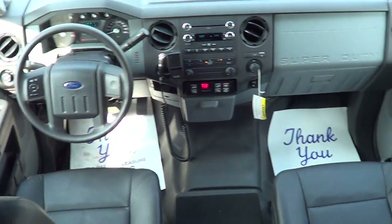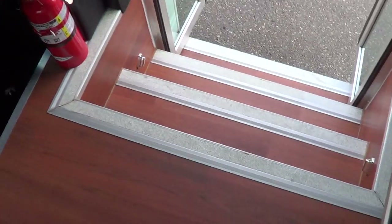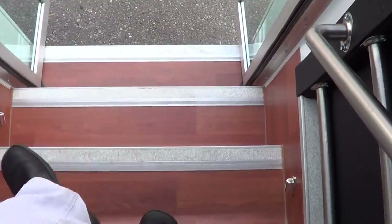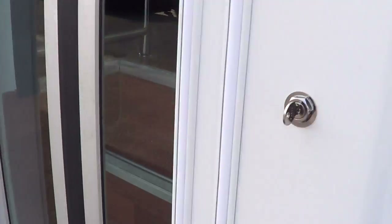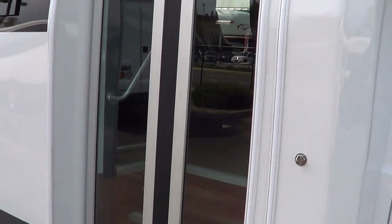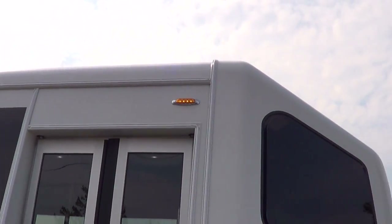All right, let's check her out on the outside. As I said earlier, it's the F550. You can see the LED clearance lights up top there.